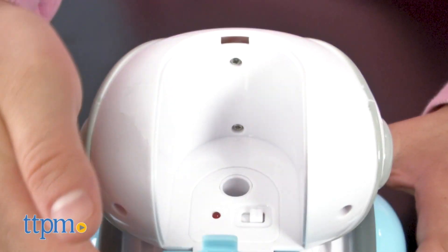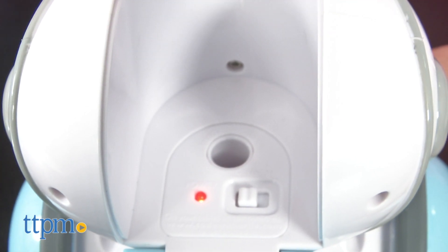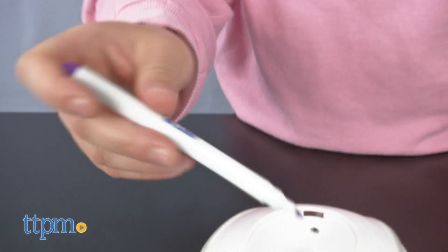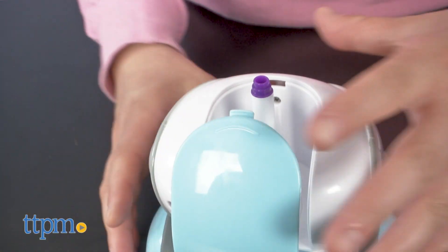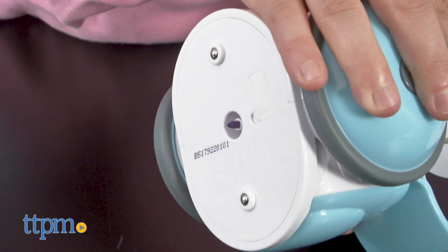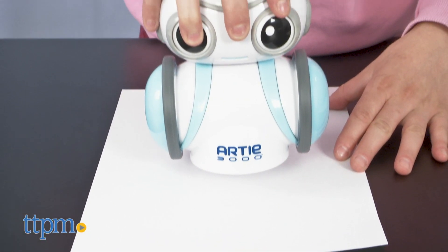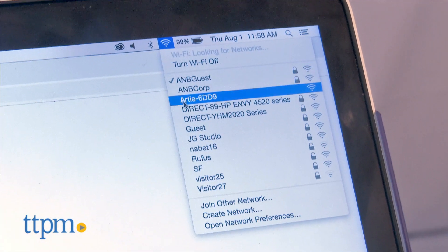To start playing with Artie, first thing you'll need is to turn him on. His on and off switch is located inside of his head — think of it like turning on his brain. Here you'll find the slot to insert a marker of your choice. He comes with four markers. You also want to place him on a sheet of paper before starting, and he'll need to be in the center of any paper you use.